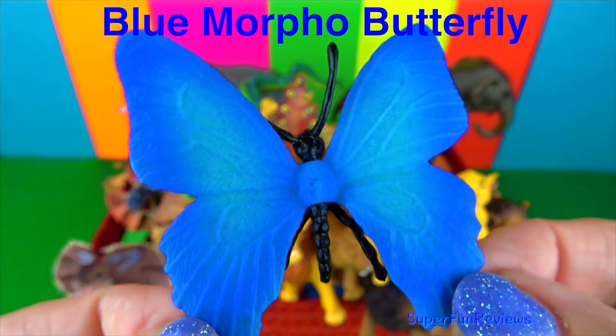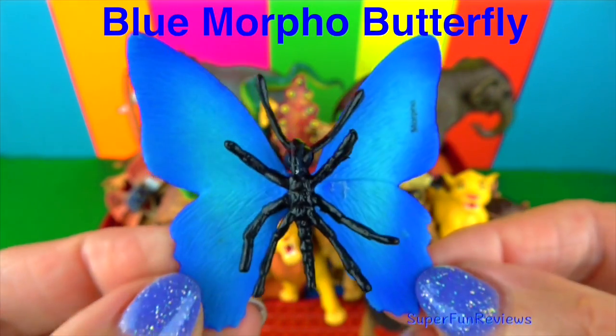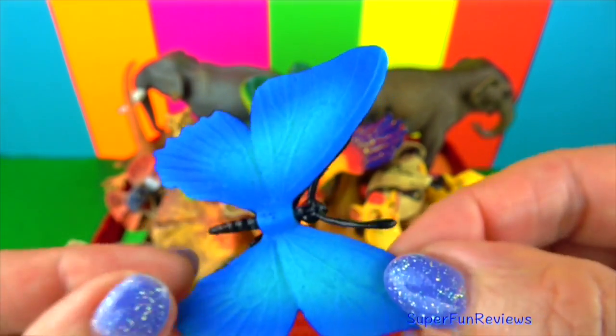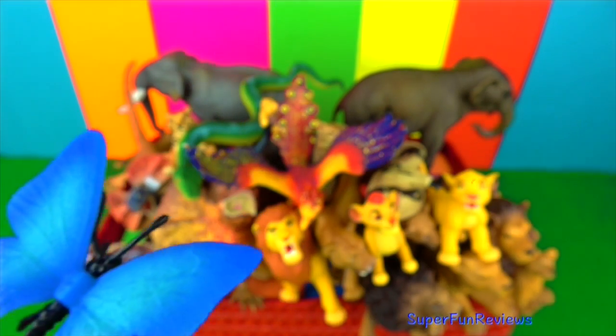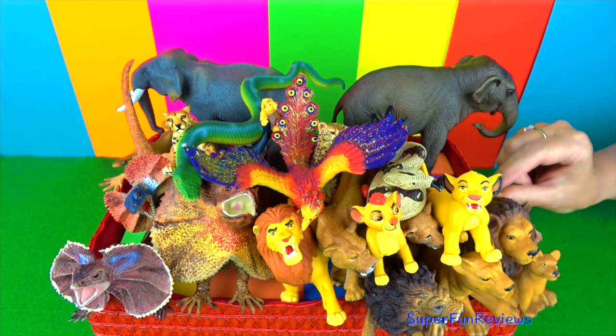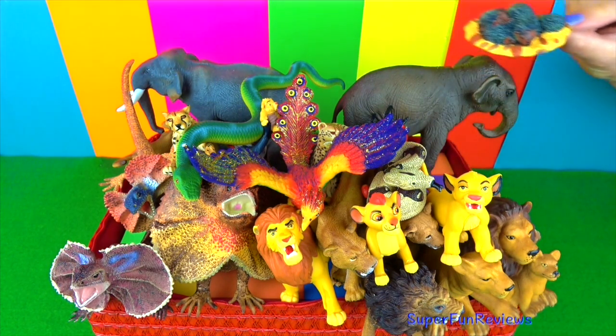The blue morpho butterfly. They are one of the largest in the world with a wingspan of up to 20 centimetres. They drink the juices from rotting fruit by unrolling their long proboscis and sucking it up like a straw. Blue morpho butterflies live in large groups and can be found in the rainforests of South America, Central America and Mexico.